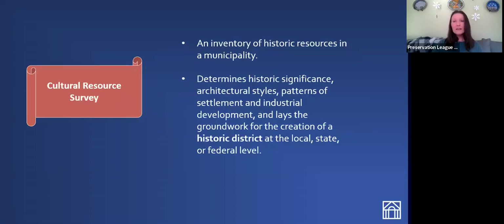Finally, the cultural resource survey is a little bit different than the other three categories. This is an inventory of the historic resources in an area or municipality in order to determine the historic significance, settlement patterns, and industrial development of an area. This usually is intended to lay the groundwork for the creation of a historic district. We get a lot of applications for cultural resource surveys in preparation for a National Register historic district nomination.